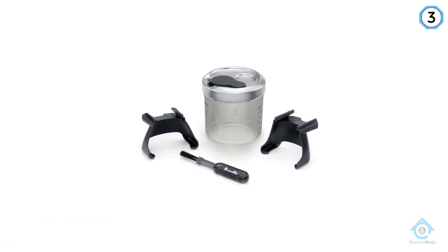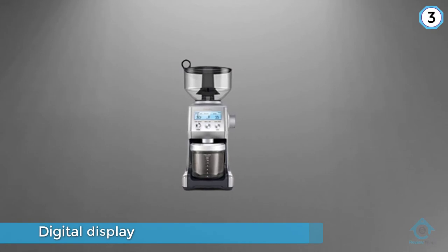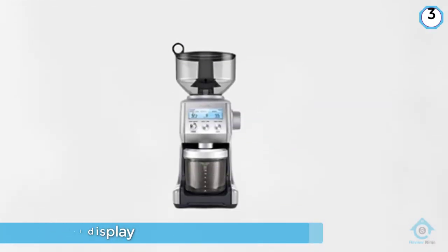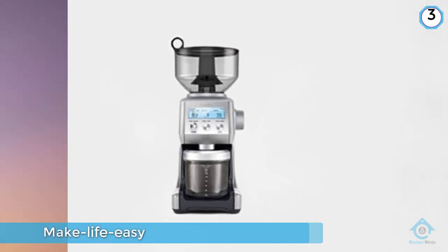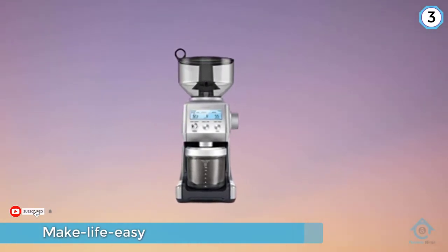The Smart Grinder Pro will grind your beans from espresso fine to French press coarse, and gives you the option of grinding directly into the portafilter, container, gold-tone filter basket, or paper filter. High-quality burrs, a digital display, and plenty of cool make-life-easy features mean this grinder is fast becoming one of the most popular.